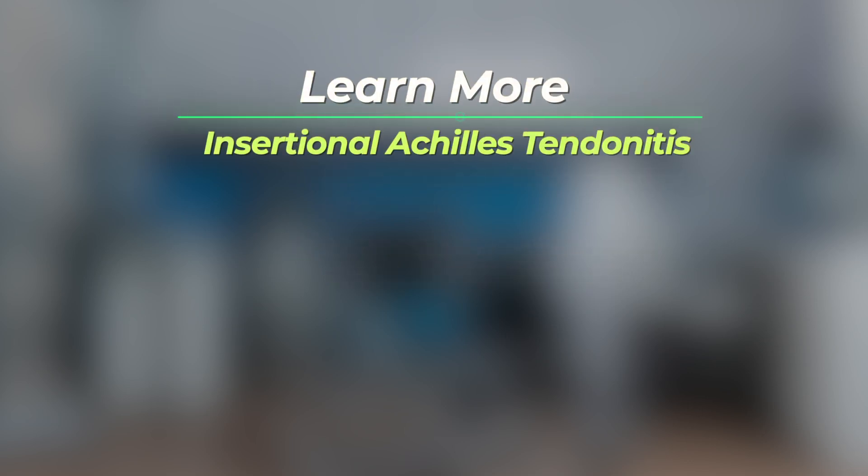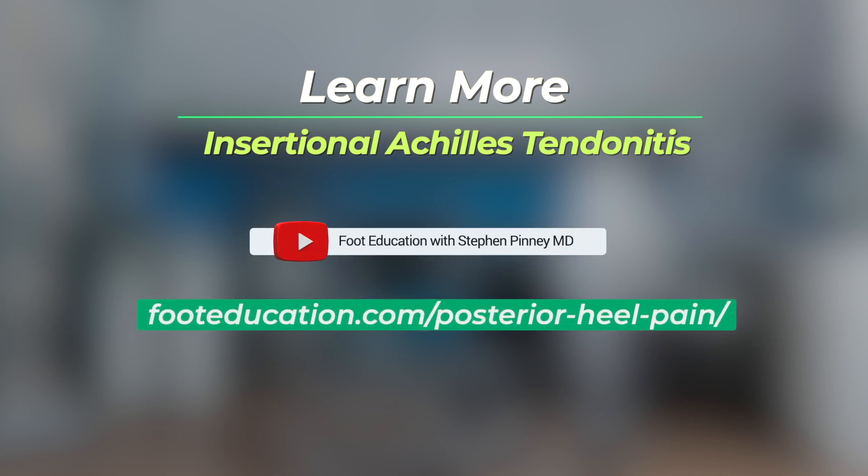I hope that you found this review of insertional Achilles tendonitis helpful. For more information on this condition, click on the link below. Wishing you good foot health — I'm Dr. Steve Pinney.